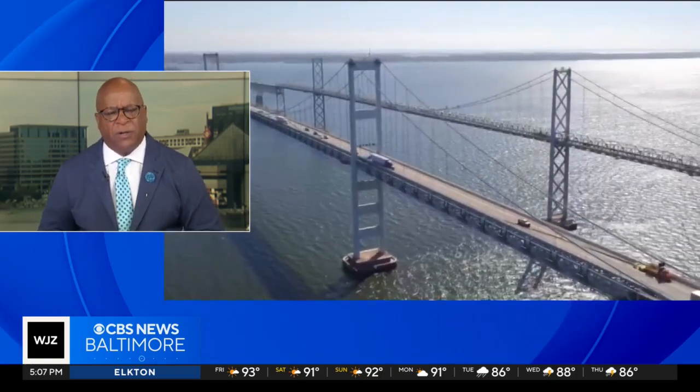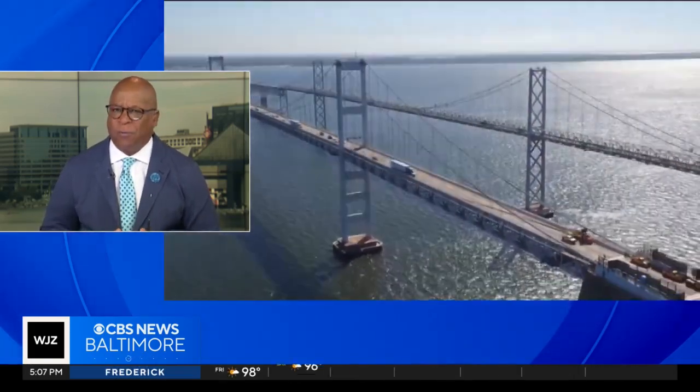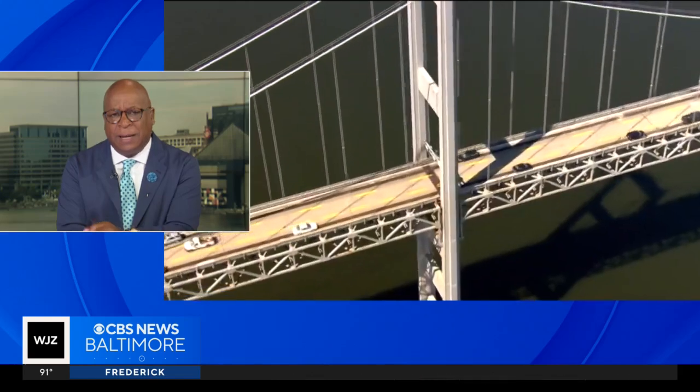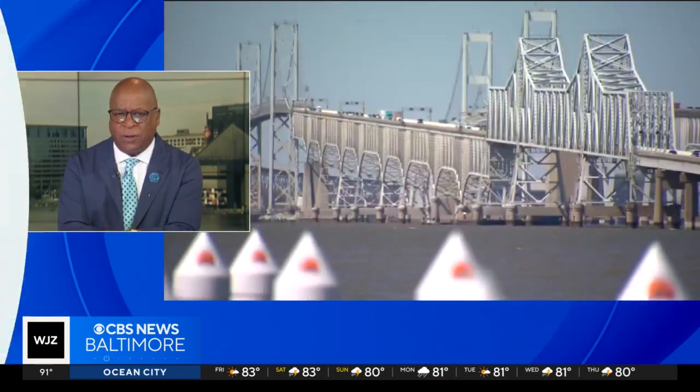Millions of people will travel over the Chesapeake Bay Bridge during this long holiday, but how vulnerable is it and other bridges after the disastrous Key Bridge collapse? The cargo ships that pass under our bridges are massive and getting bigger. As WJZ investigator Mike Elgren reports, some say more protections are needed.